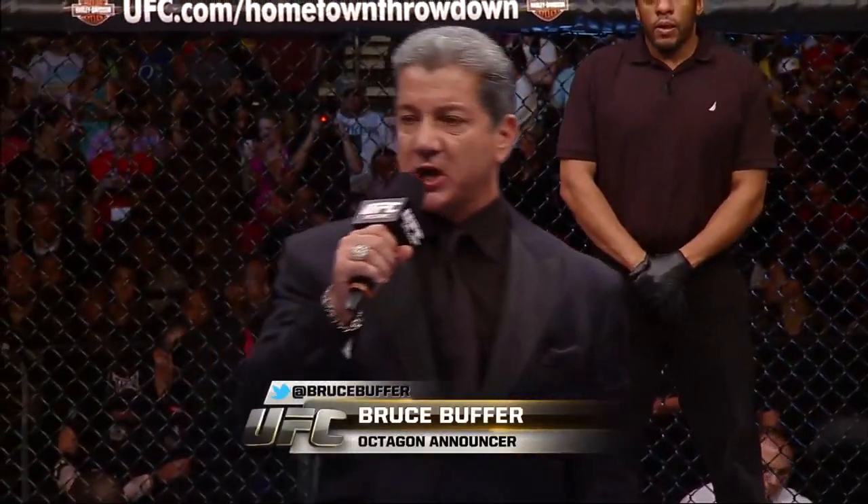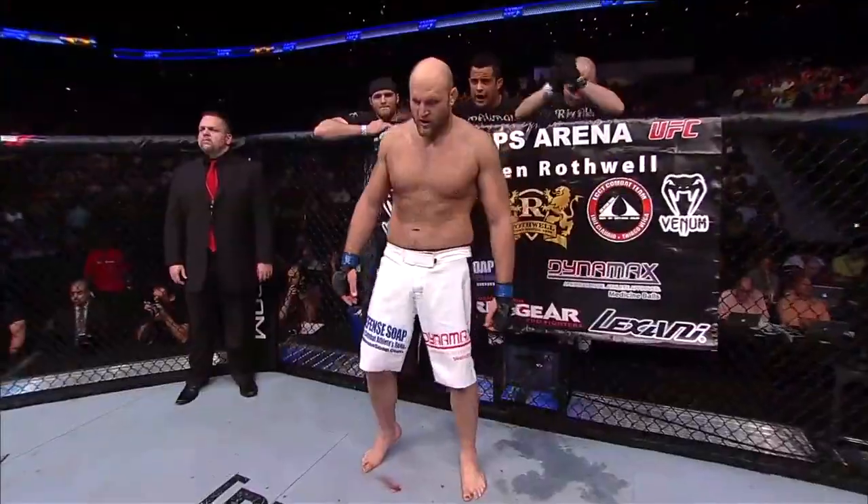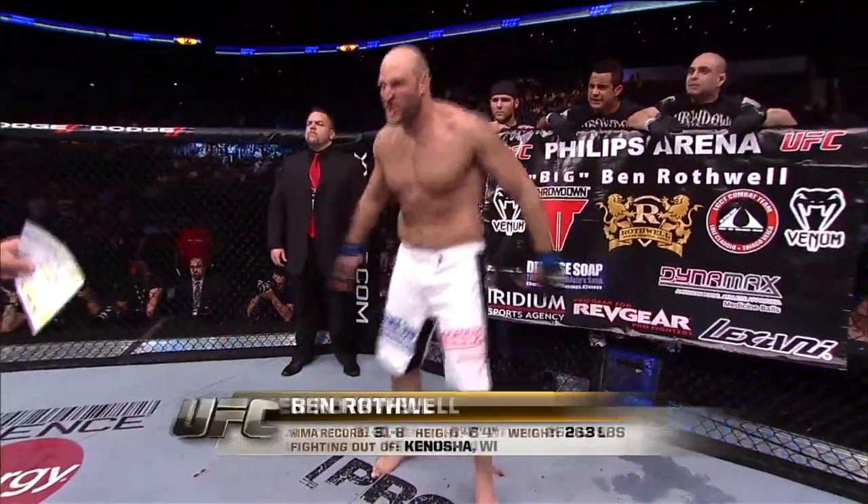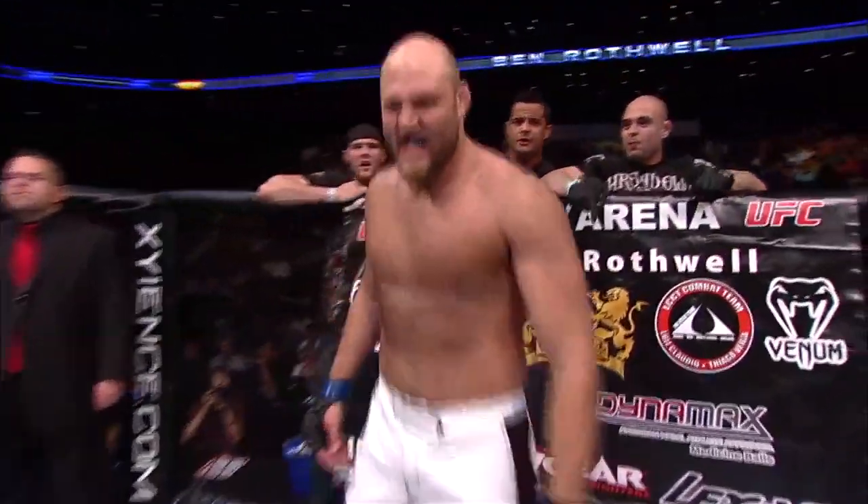This fight is three rounds in the UFC heavyweight division. Introducing first, fighting out of the blue corner. This man is a mixed martial artist holding a professional record of 31 wins, 8 losses. Standing 6 feet 4 inches tall, weighing in at 263 pounds, fighting out of Kenosha, Wisconsin — Ben Rothwell!